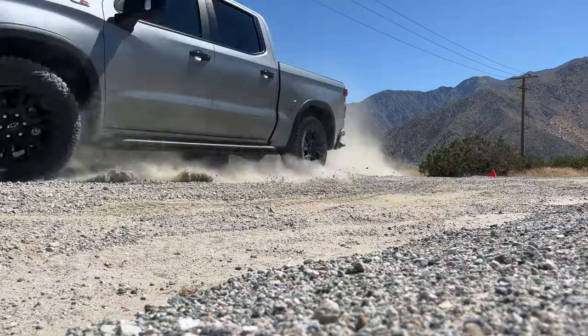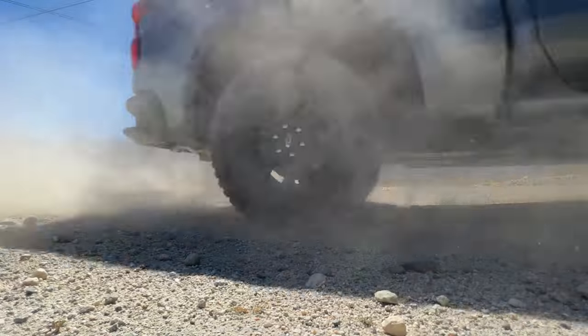Quick lap of the gravel track in the light-duty 1500 ZR2, not the Bison Edition. Really, really fun. The Multimatics impressed, but overall it was really impressive over the rough stuff. We had a few undulations and drop-ins on the gravel road. Really flickable — left foot braking works great for performance driving.